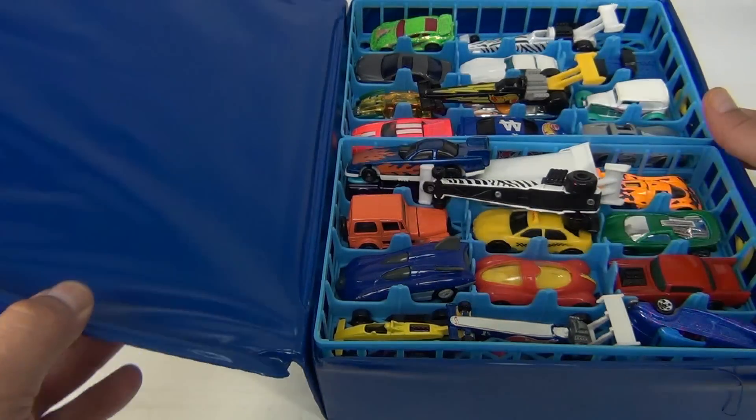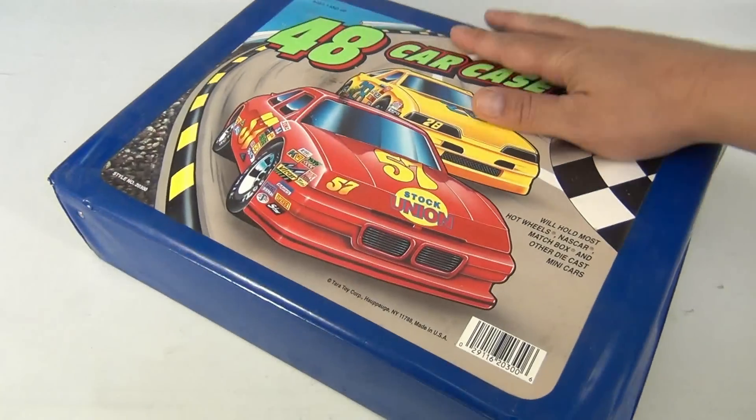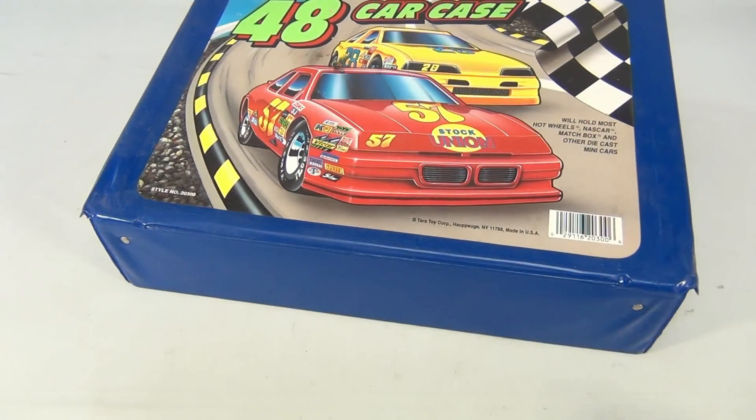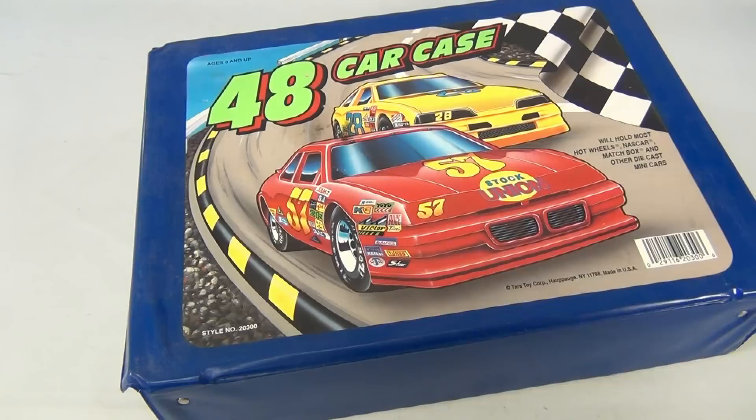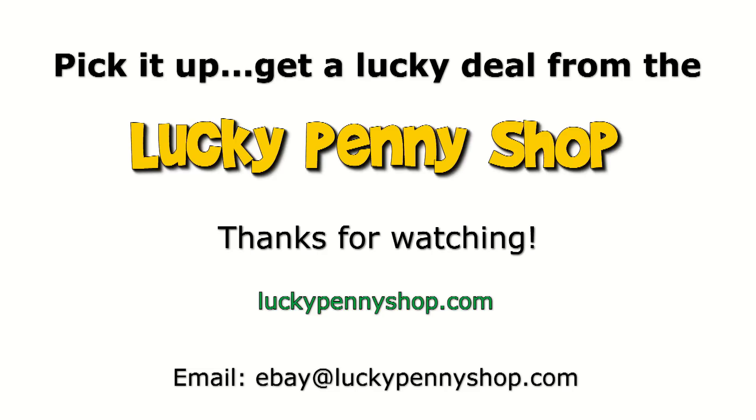Let's get this out of the way. The case is okay on this one — they do smell musty and they are dirty, so this needs to be cleaned up. There's one more video in this series. Thanks for watching our eBay product video, and always remember: if you see a lucky penny, pick it up.